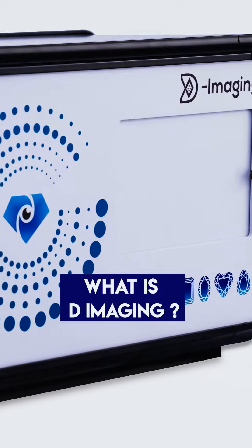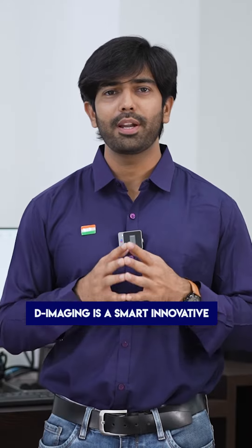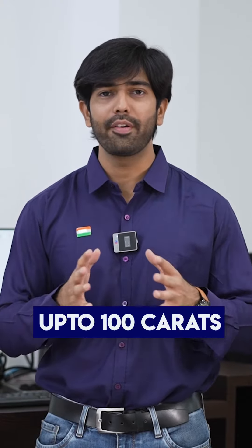What is D-Imaging? Have patience, I will be giving every information about this wonderful technology. D-Imaging is a smart, innovative, and ultra-fast photographic system that captures all shapes and sizes of diamonds within 60 seconds, up to 100 carats.